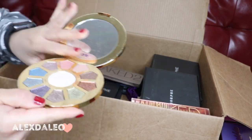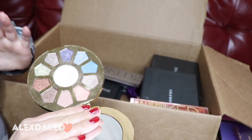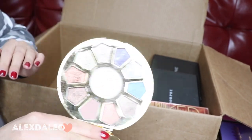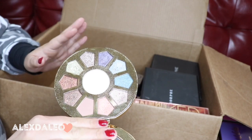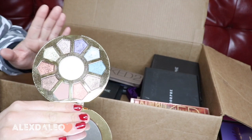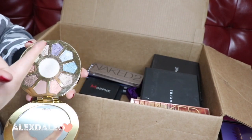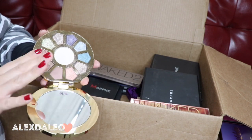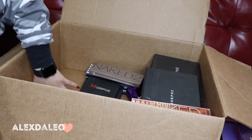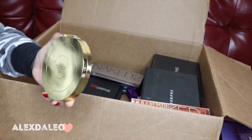This is the Make Believe in Yourself palette — such a good palette. They're almost all shimmers except for one, so every time I'm looking for a nice shimmer I go for this palette. You have the copper, the brown, the gold, the silver, and other different colors. It's a good palette and I'm gonna keep it.